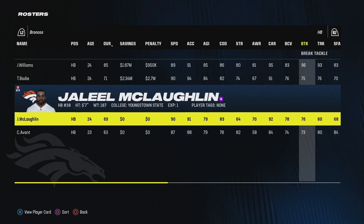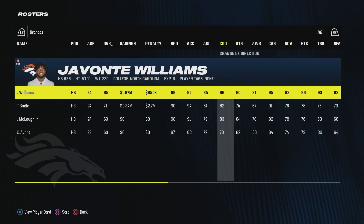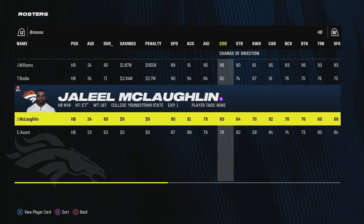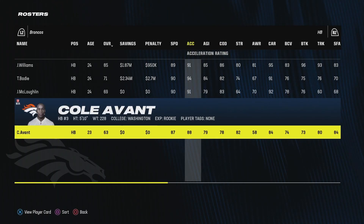Running backs are all the same. I did sign undrafted free agent Cole Avant out of Washington. He is a power style back, more of a true replacement to Javante Williams, whereas Tyler Beatty and Jaleel McLaughlin are both speed threat type guys — elusive backs. It's nice to have a guy like Cole Avant potentially, although obviously there's no guarantee he makes the team.